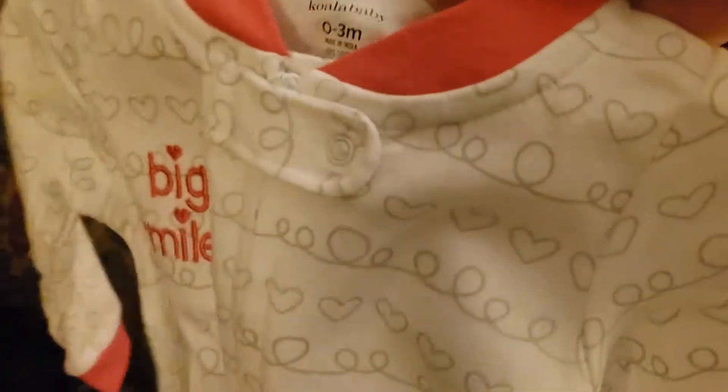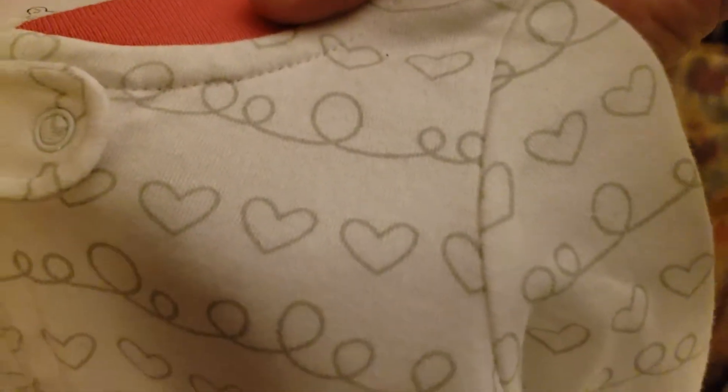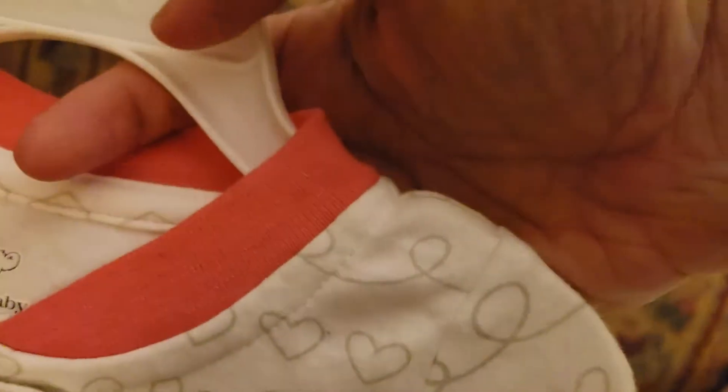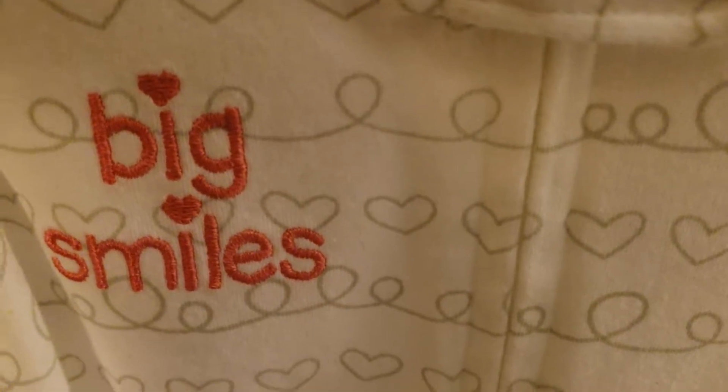We got a Koala Baby sleeper, zero to three months. It's a white sleeper trimmed in pink. It says 'Big Smiles' in embroidery and pink.